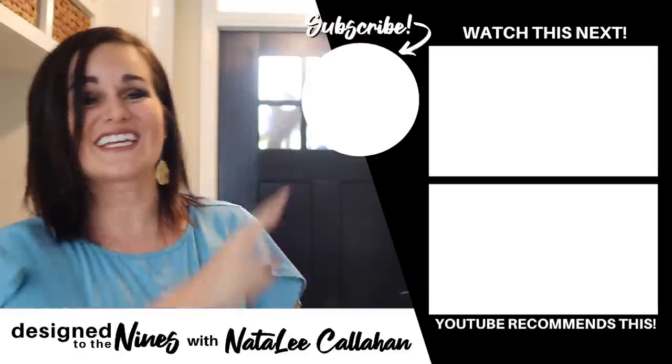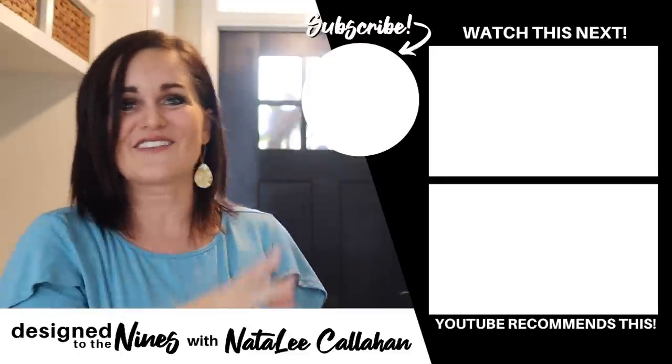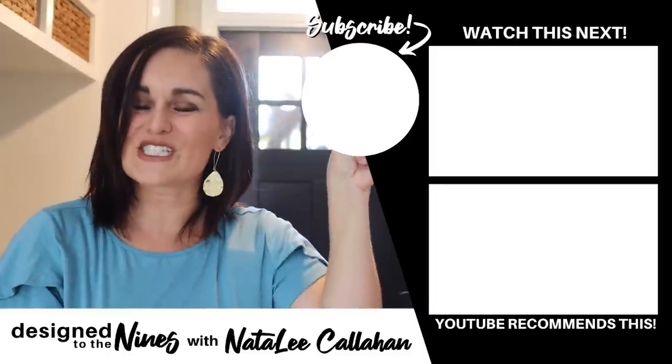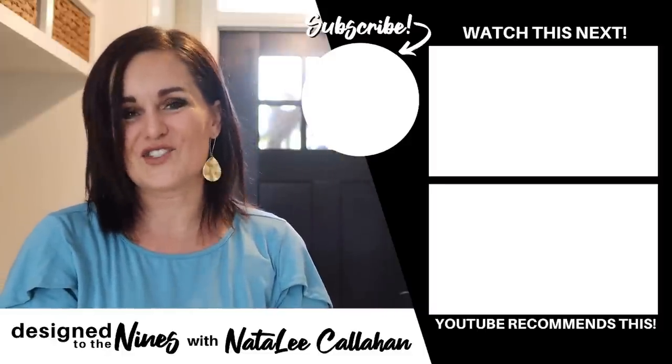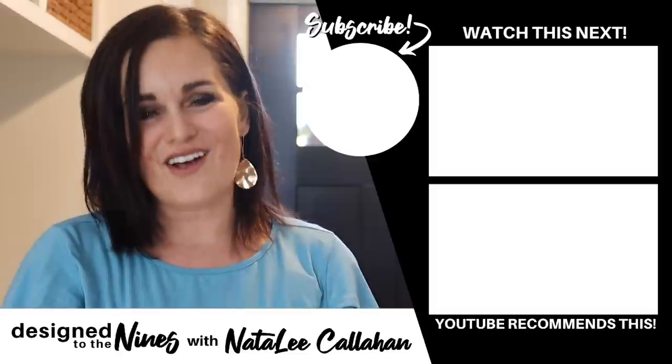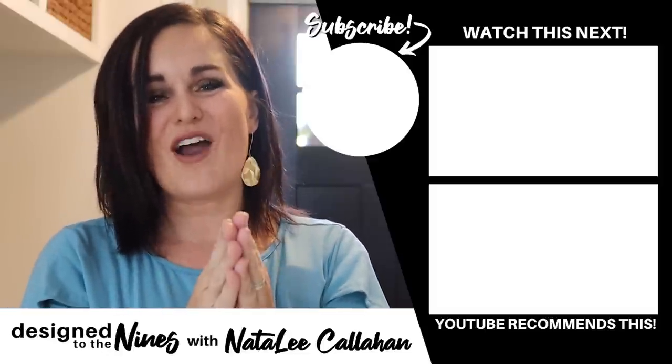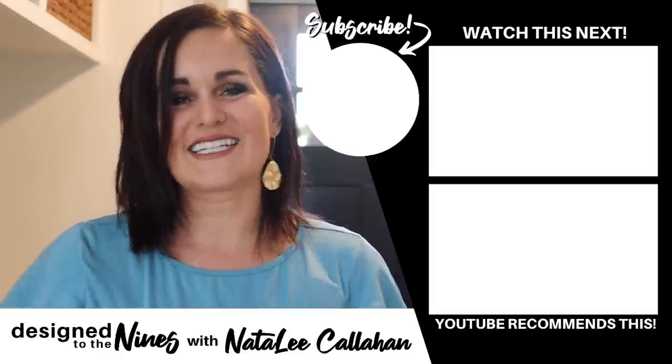Thank you so much for watching this episode. I hope you enjoyed it. If so, here's another one I think you'll like. If you haven't done so already, consider hitting that subscribe button — it's super easy and I would love it if you joined the DIY Niner family. To all my DIY Niners, I just want to remind you that you are more powerful than you know. See you next time, bye!